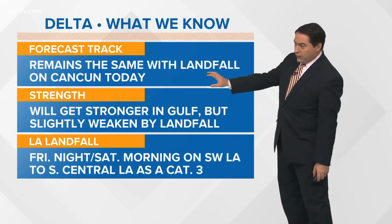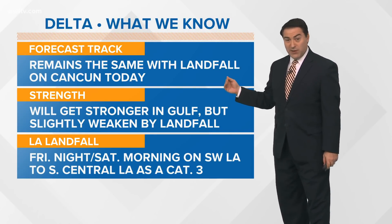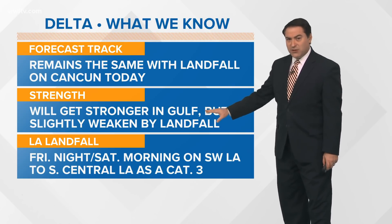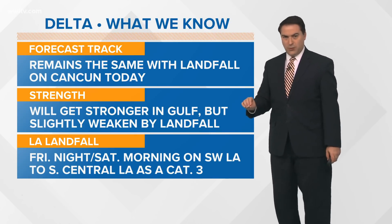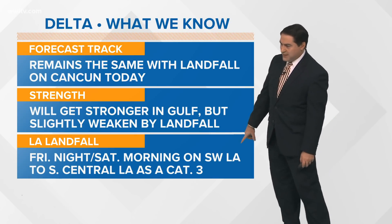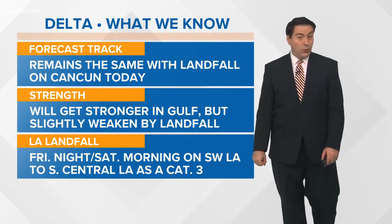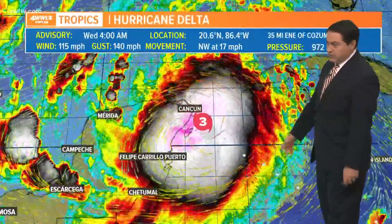The latest on Delta remains the same with the forecast track — Cancun today and likely Louisiana as we get into Friday. The strength will increase once it gets back into the Gulf of Mexico, with a slight weakening by landfall, but nothing too significant. That landfall Friday night into Saturday morning looks like southwest to south-central Louisiana, possibly as a category three major hurricane. Right now winds are at 115 mph, a little weaker than the category four it was yesterday, battling some wind shear.